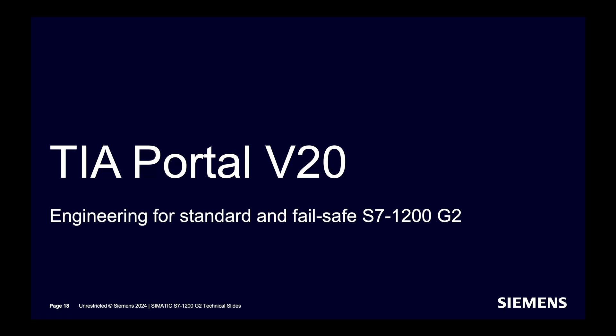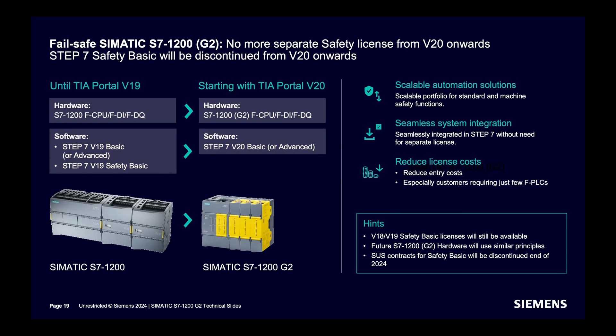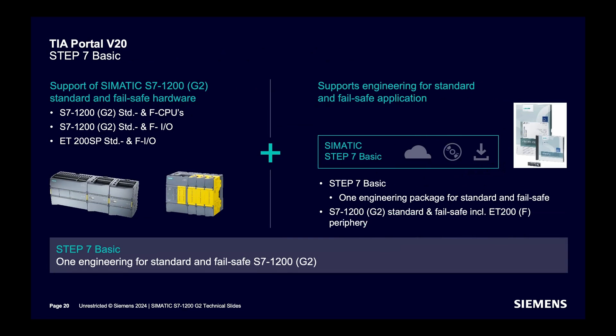How to engineer? No separate safety license is required from TIA Portal V20 onwards. Step 7 Basic will be discontinued from V20 onwards, so the license price can be reduced — one engineering environment for both Standard and Failsafe S7-1200 G2 CPUs.